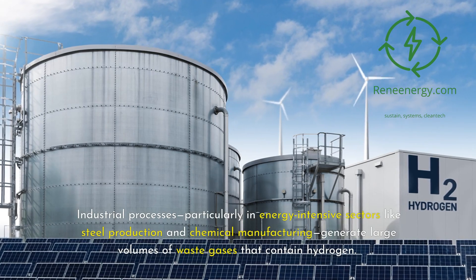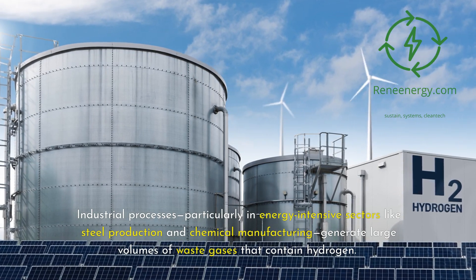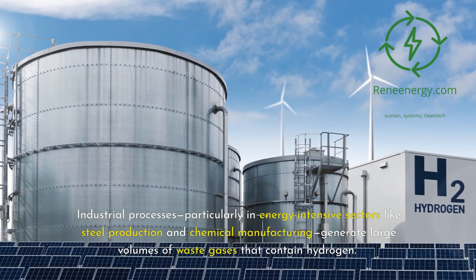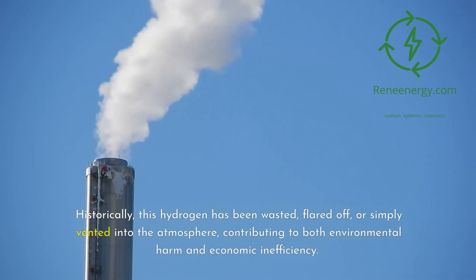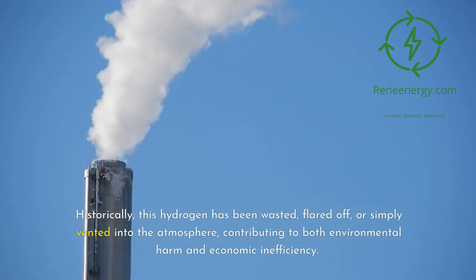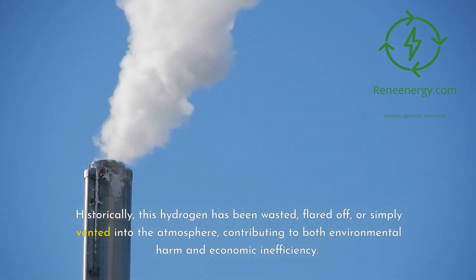Industrial processes, particularly in energy-intensive sectors like steel production and chemical manufacturing, generate large volumes of waste gases that contain hydrogen. Historically, this hydrogen has been wasted, flared off, or simply vented into the atmosphere, contributing to both environmental harm and economic inefficiency.